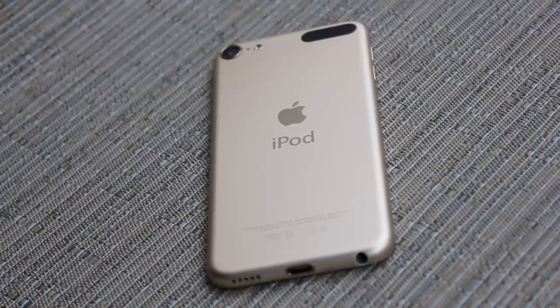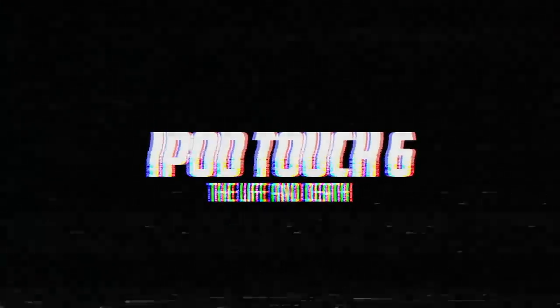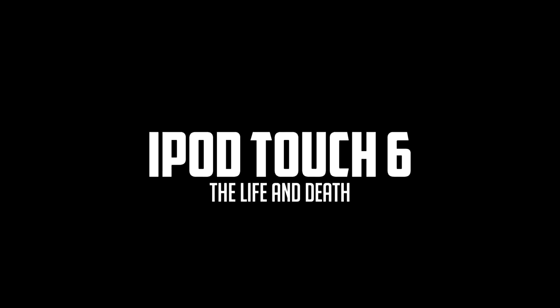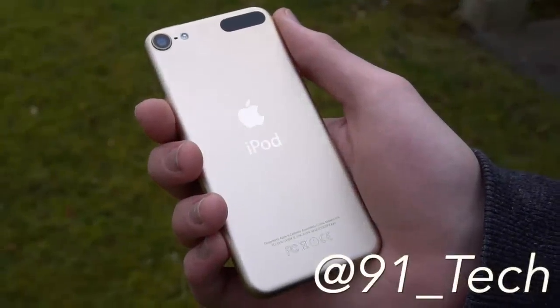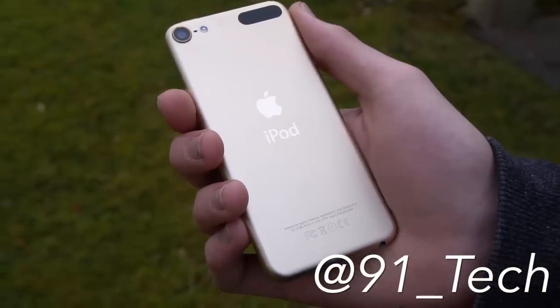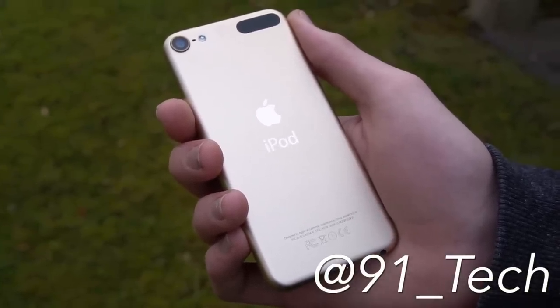I'm Josh from 91Tech, and today we're going to be going over the life and death of the iPod Touch 6th Generation. Before we get into this video, I just want to throw out the fact that you should really go follow me on social media at 91 underscore tech, so that my ego can become slightly more inflated than it already is.